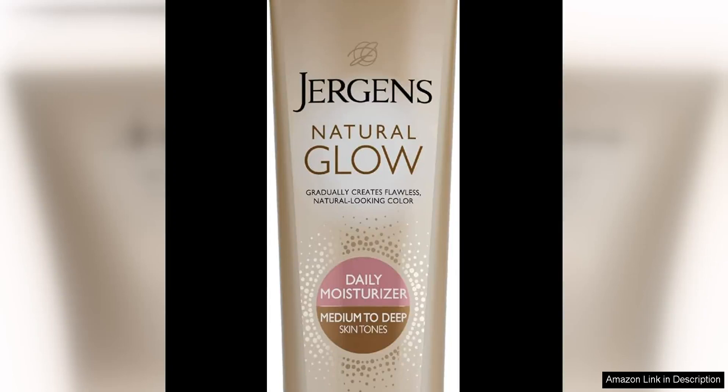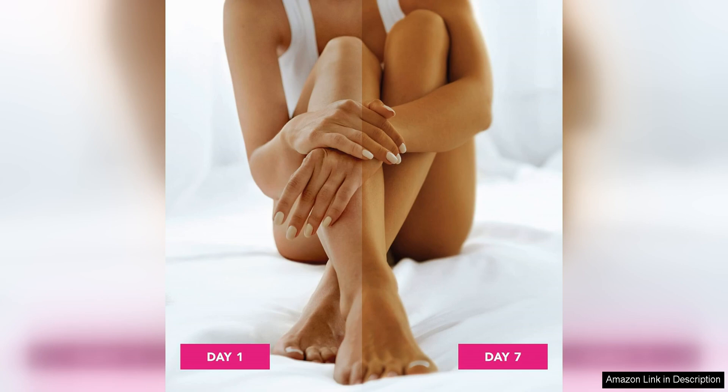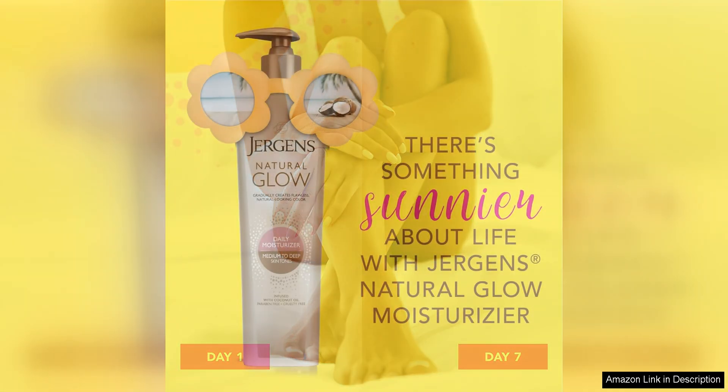Natural Glow 3-Day Self-Tanner for medium to deep skin tone is a game-changer for those looking to achieve a sun-kissed glow without the harmful effects of UV rays. As someone with a medium skin tone, I was pleasantly surprised by how well this self-tanner worked for me.